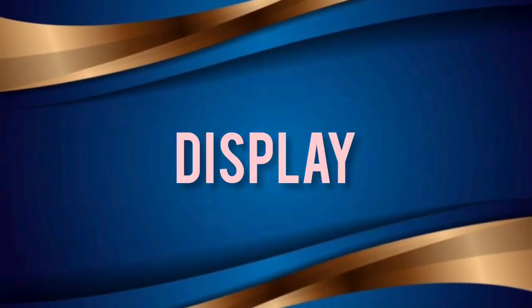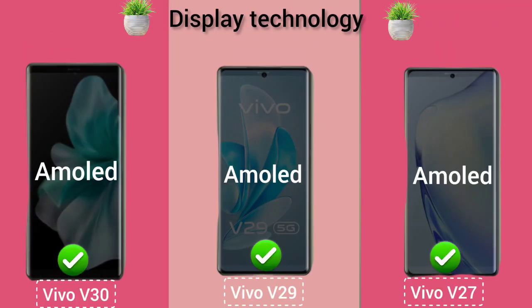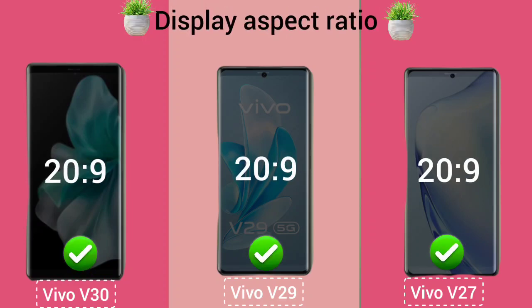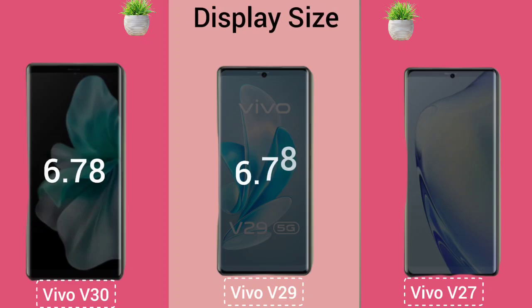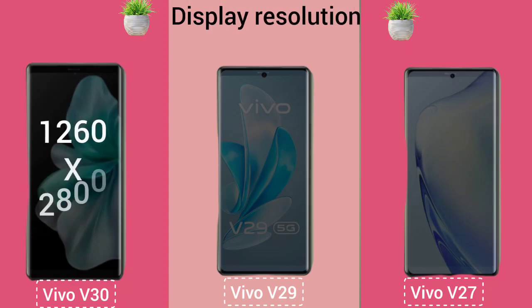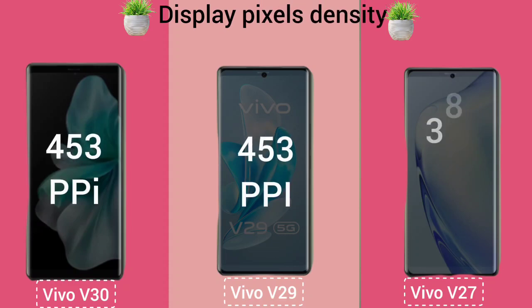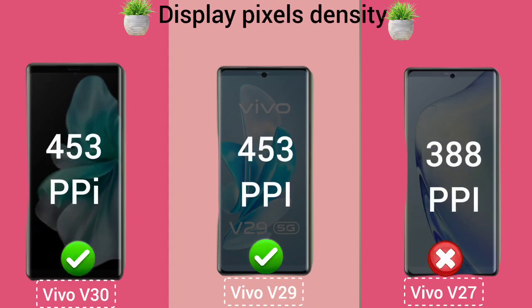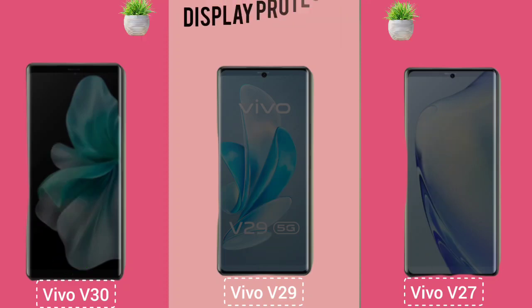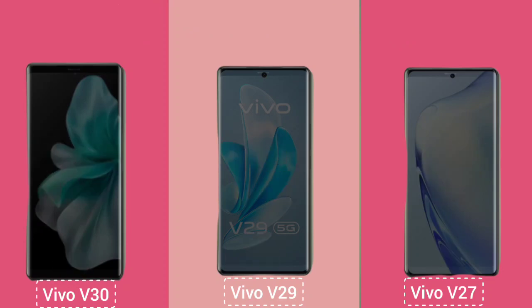Display Technology. Display Size. Display Resolution. Display Pixel Density. Display Refresh Rate. Display Protection. Display Waterproof.